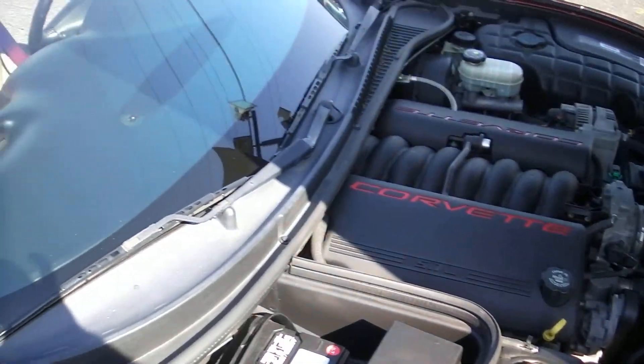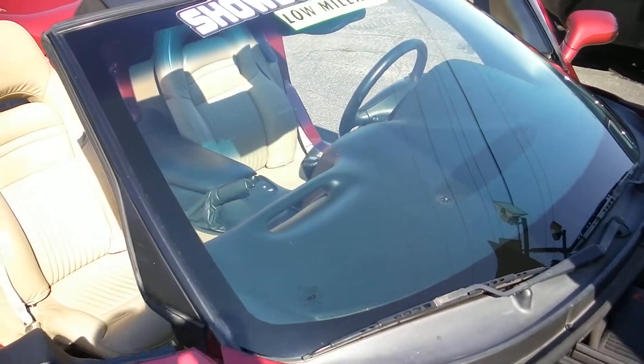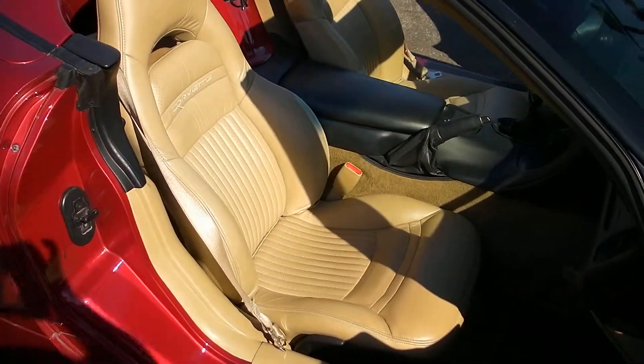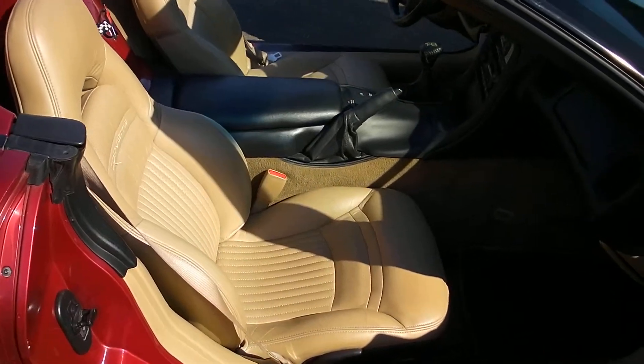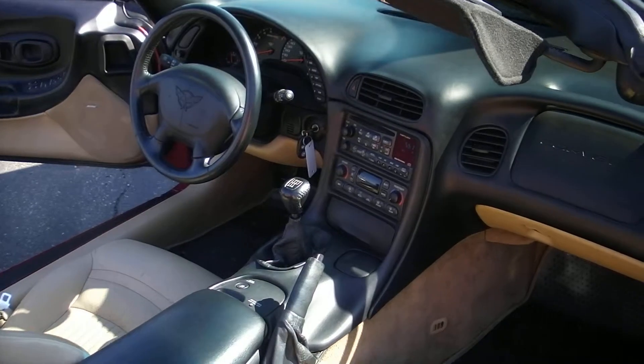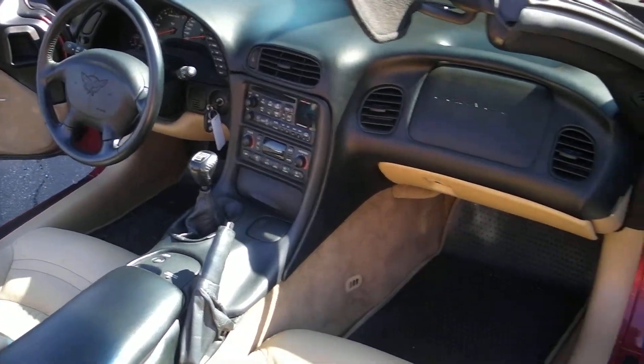Got a new battery in it. Oil has just been changed. The previous owner replaced the top — the top is black now, not tan. It's a black top and the windows have been tinted. It looks really sharp with the top up.